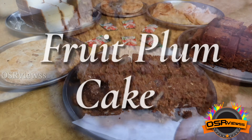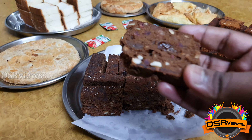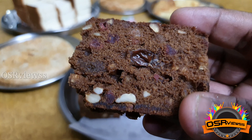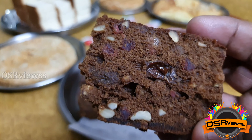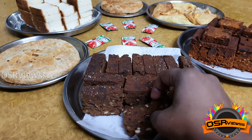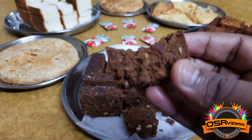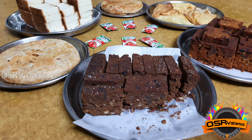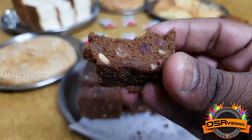Fourth comes the fruit plum cake, which looks exactly similar to the rich plum cake. If kept side by side you get confused between the two, but in this one there are more dry fruits and cashews compared to the rich plum cake — that's the key difference. Comparing the taste, this fruit plum cake was very much superior to the rich plum cake.